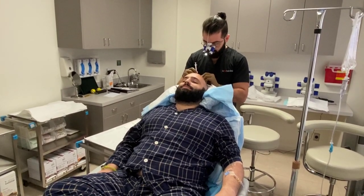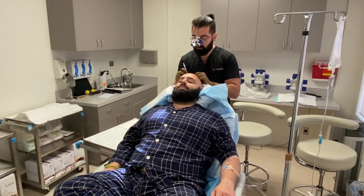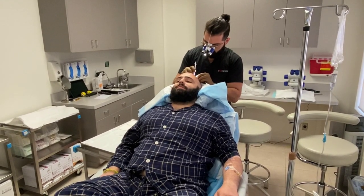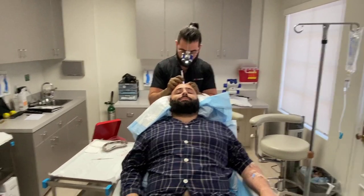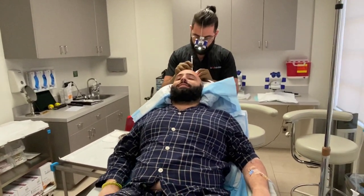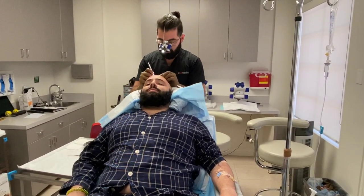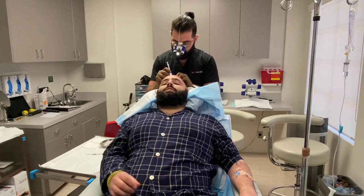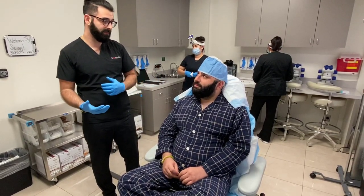We're almost done. I'm just spot treating a few areas here in zone three to blend it in a little bit better. You're getting awesome density. We already drew the blood for the PRP — it's spinning now, and once it's done we're going to put that in. The PRP should help improve the survival rate of the grafts, give you some sooner growth as well as faster healing. All right, Savag, congratulations — you're almost done with the procedure. There's only one phase left: implanting.